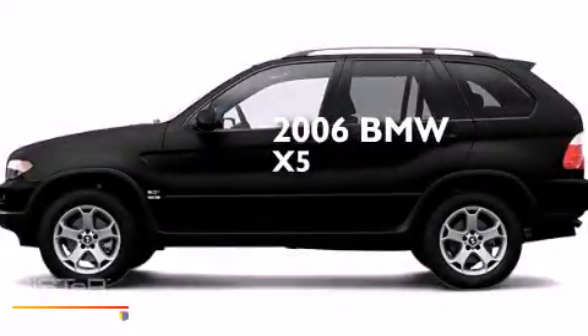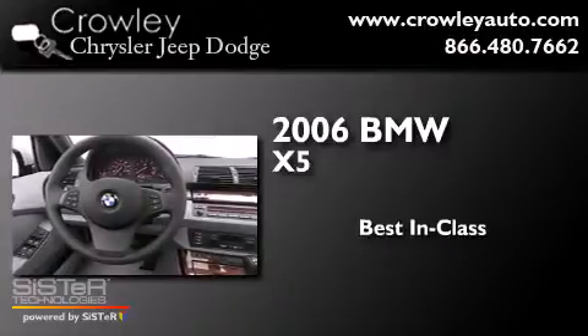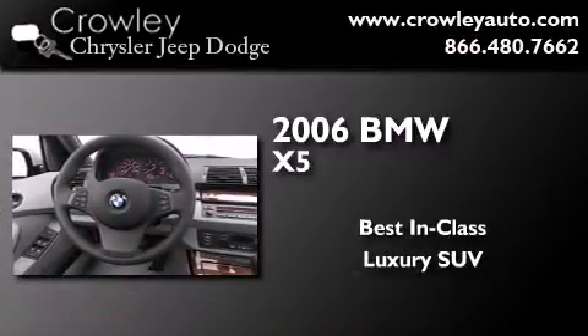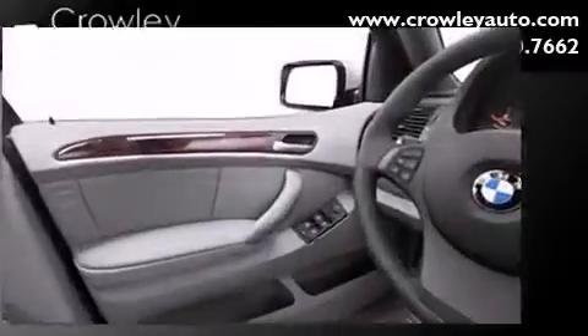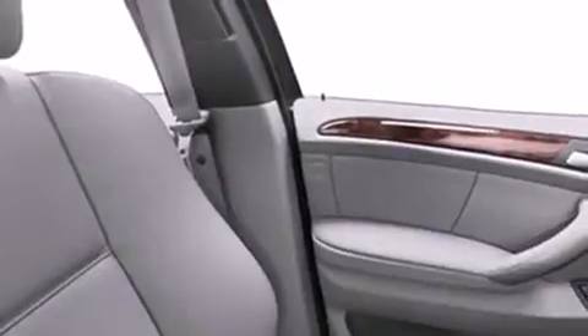This is a 2006 BMW X5. Its top features include hill descent control.